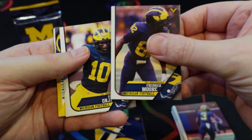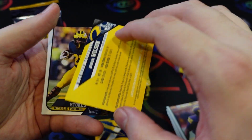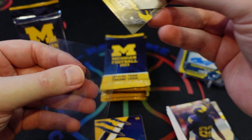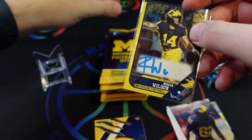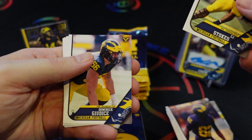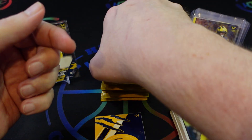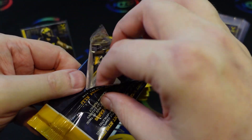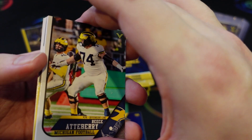They don't release these in blasters or hobby boxes — it's pack format only. And there's our second auto: Roman Wilson. Pretty awesome start for the autographs — two of the key starting players on the offense. Then we get CJ Stokes, Michael Pollard, Davis Warren — one of the backup quarterbacks. Last year I opened somewhere between 30 and 40 packs and only pulled one autograph, so this year three packs in with two autographs already feels like a much better product.